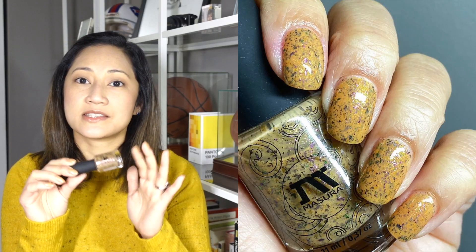For my Thanksgiving mani, I wore Masura's Bumper Harvest — my one and only Masura. When I saw swatches I fell in love because I'm a sucker for peach and I never learn my lesson. When I put this on my nails I was so bummed because it was so absolutely beautiful but just didn't work on my skin tone. I thought I could get away with this peach because of the beautiful multi-colored almost rainbow glitter, but the opaque base color blended weirdly into my skin.